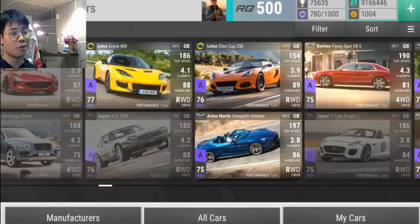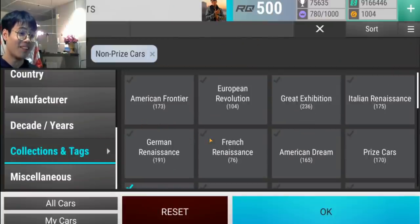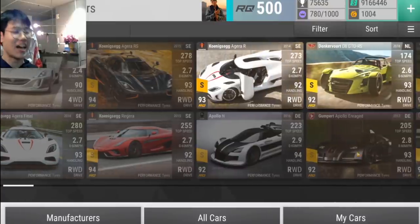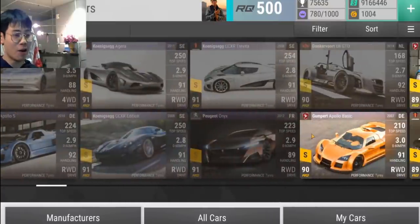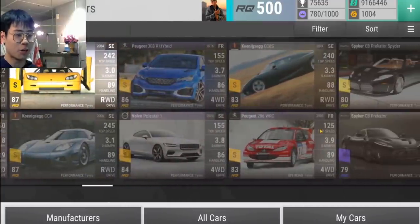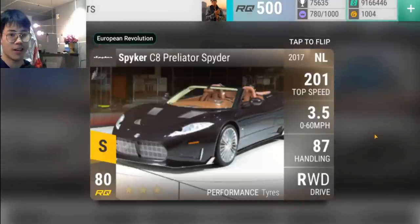Next up is European Revolution. The irony — it was a trash update, don't get me wrong. It was a trash update, but it's a good pack. Look at this: I want everything here. I want everything here. I want everything here besides the Peugeot 308 because everybody already has that. I want everything here — even the Preliator.